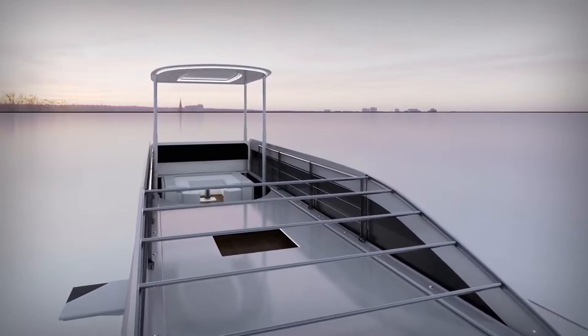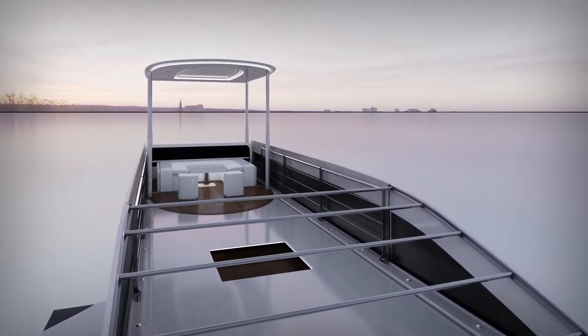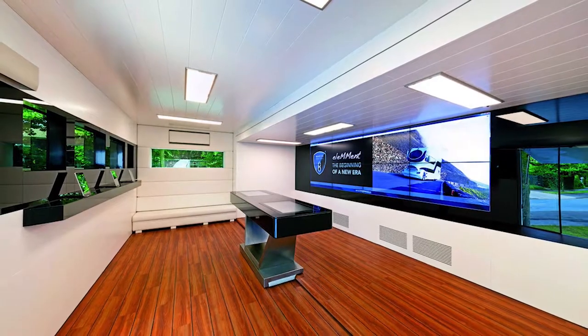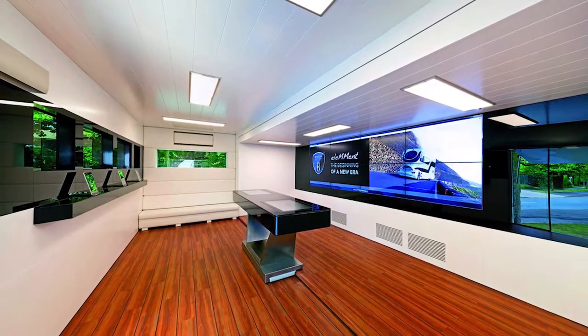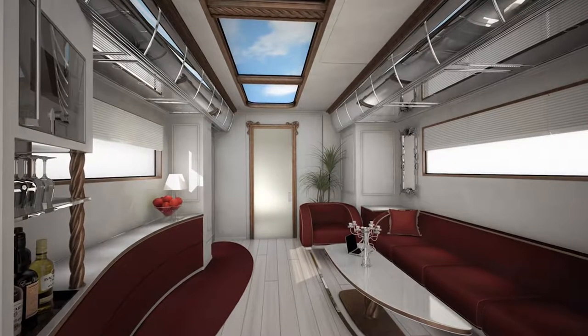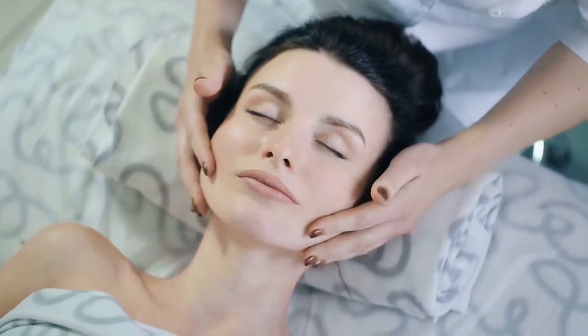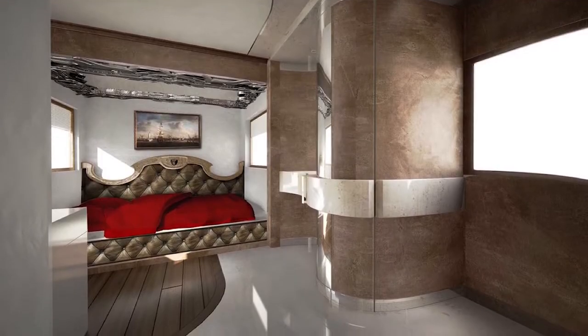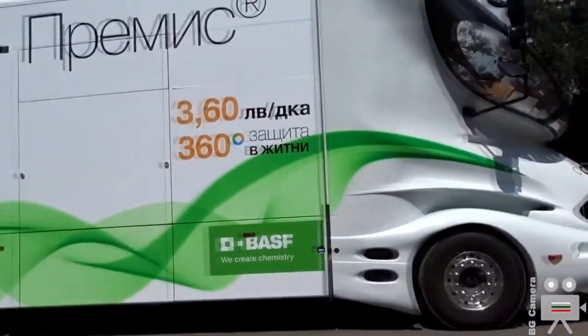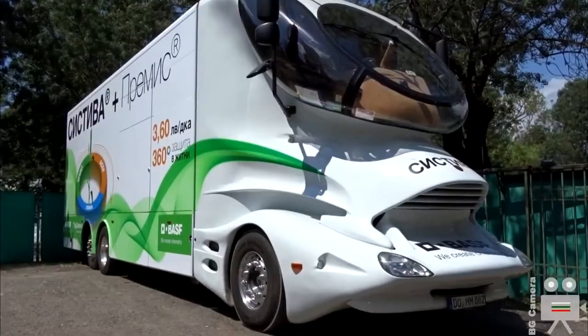The RV features a viewing deck called the sky lounge on the roof where you can sit with family and take in the sights. It also has two 42-inch televisions, satellite TV, a kitchen with a full fridge, and a lounge area. There's even a spa area with a rain shower and light therapy, and the interior is laced with marble and high-tech appliances.